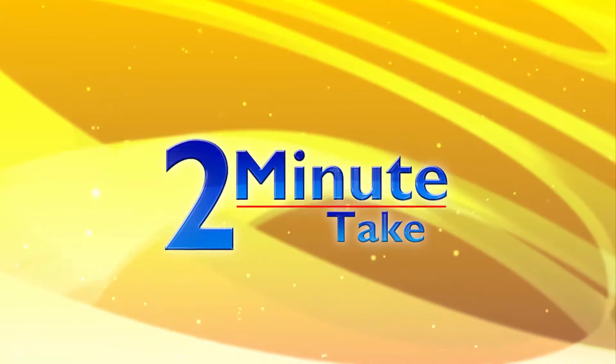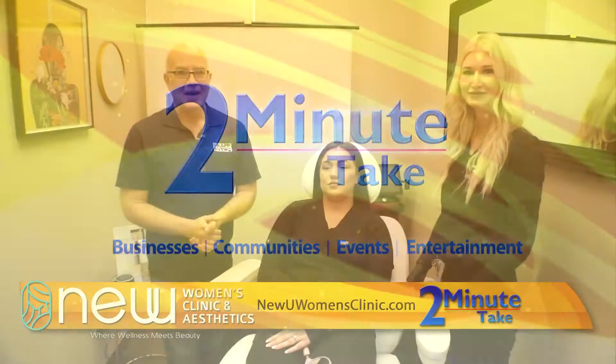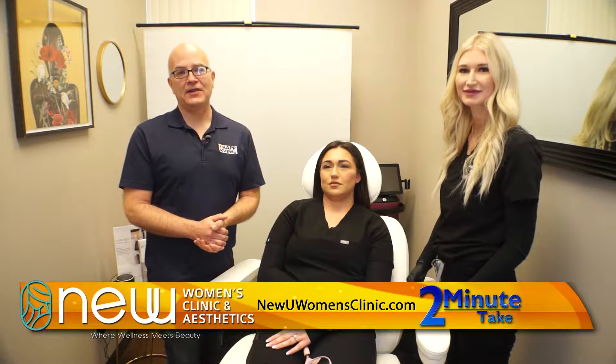Here's your two-minute take on area businesses, communities, events, and entertainment. Welcome to your two-minute take. I'm Jason Valentine, coming to you from New You Women's Clinic and Aesthetics.